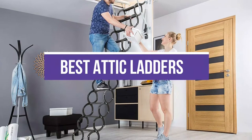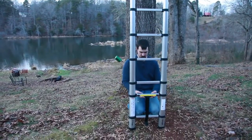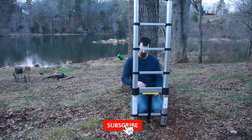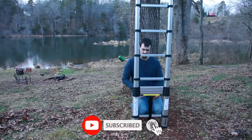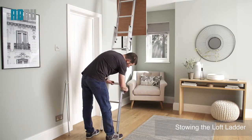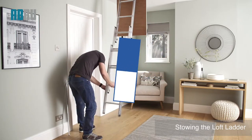In this video, we will recommend the 5 best attic ladders. We created this list based on our personal opinion and hours of research, listing them based on quality, durability, price, and more, so you can easily decide which is best for you. You can find the purchase links for all the products mentioned in this video down in the description below.